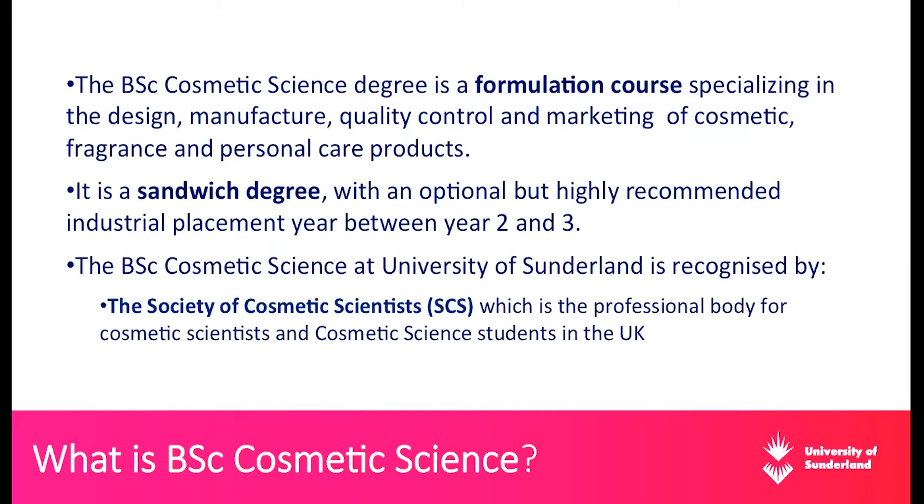What is the BSc Cosmetic Science? It is a formulation course specializing in the design, manufacture, quality control, and marketing of cosmetic, fragrance, and personal care products. It is a sandwich degree, which means it has an optional placement year between the second and third year of studies, where students can opt to have an industrial placement year.